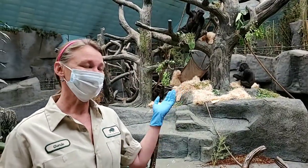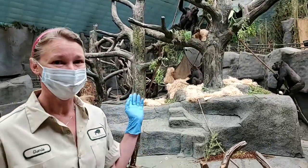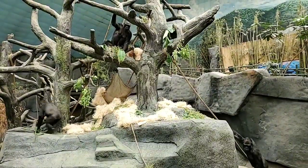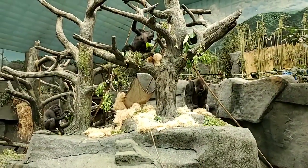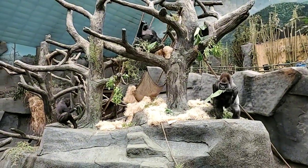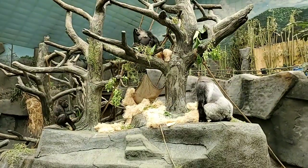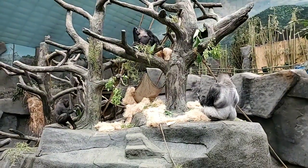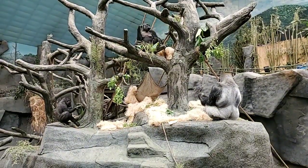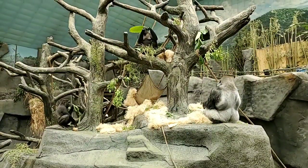So the gorillas — as you can hear, I'll start with the vocalizations. That would be our guys. They're pretty excited to come out and right now you can see them smashing coconuts and chewing on browse. Jojo just grabbed a big piece of banana leaf, and that was Kula. They make these contentment and excited vocalizations when they are around food and you can probably hear them in the background.